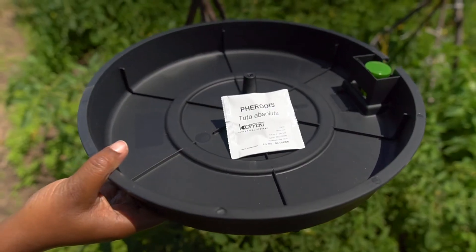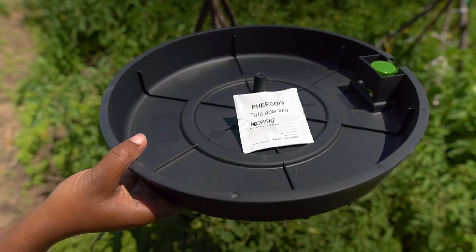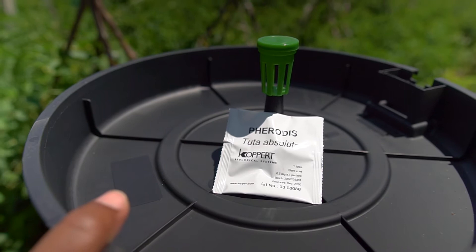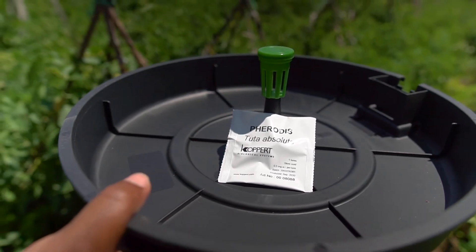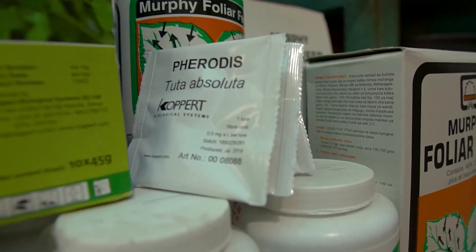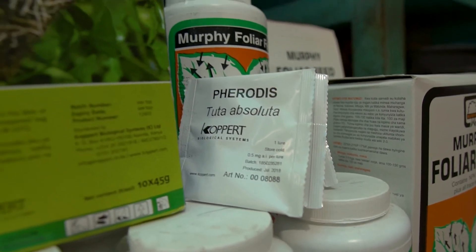The Tuta Sun Water Trap and pheromone consists of three components. One is the black basin. Two is the pheromone holder — we call it the green cap — this is where we place the pheromone. And the third one is the pheromone lure, or simply Ferrodi's Tuta.